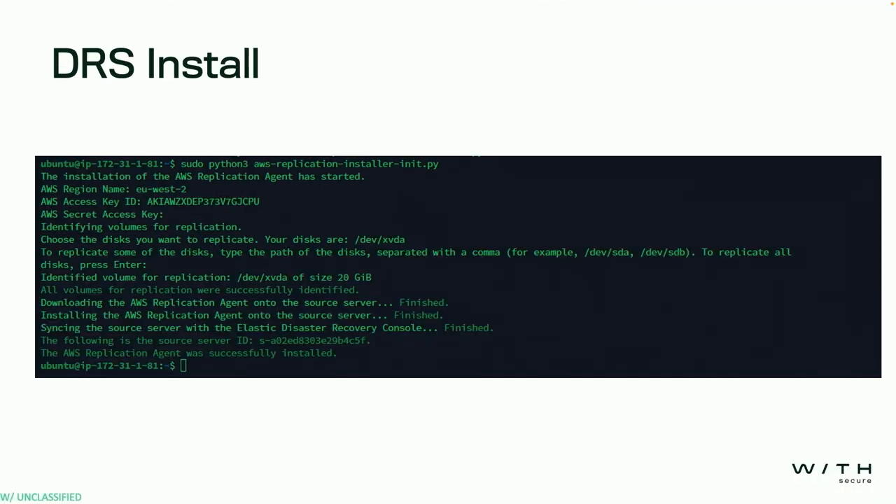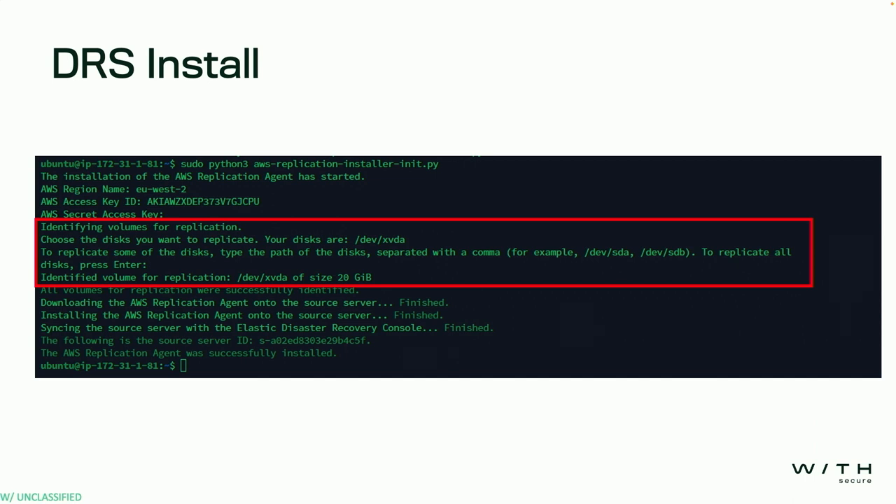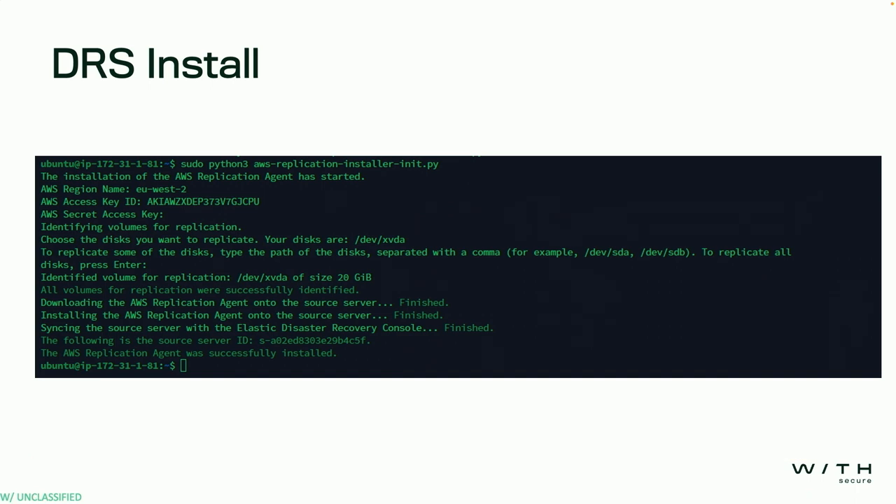We're going to walk through the DRS install process. Because it's an agent, we obviously have to install something. AWS handles this by grabbing something from an S3 bucket and running a script. It'll then ask for a set of access keys. From there, it checks whatever disks it finds on the server or laptop. You can select specific disks to replicate — for this example, we'll replicate the whole server, which is a 20 gigabyte disk. After quite some time, everything gets installed and starts replicating up to DRS. AWS does throttle this so not every customer is instantly sending hundreds of gigs, so it does take quite some time, but eventually it appears in the DRS console.